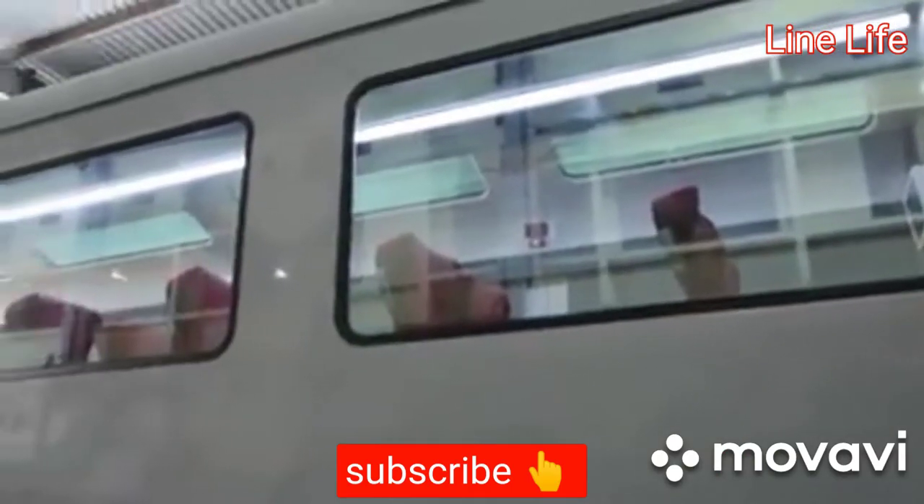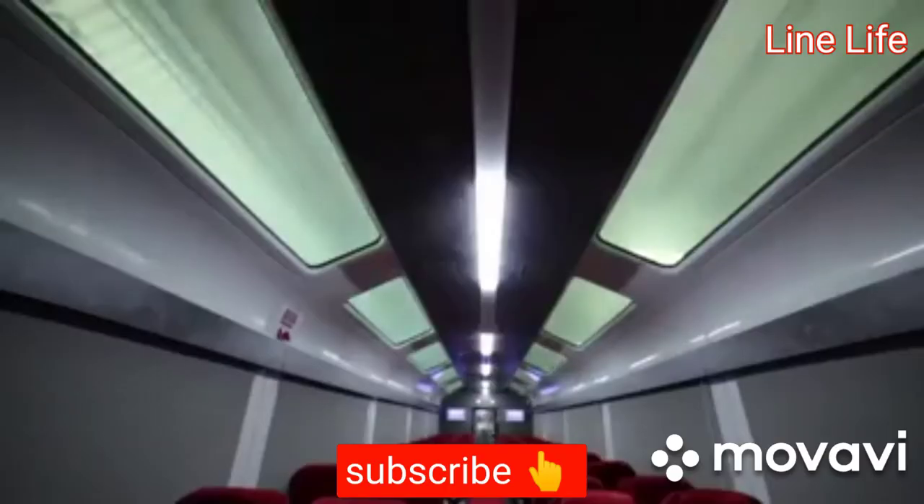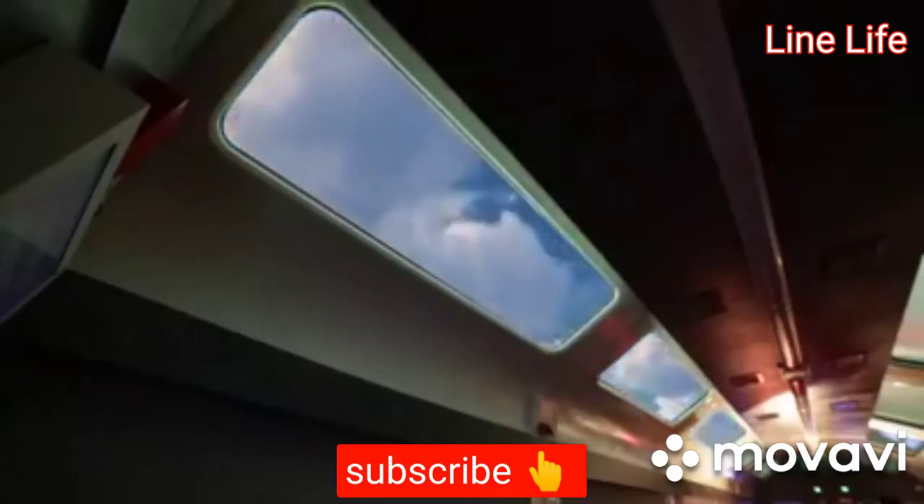Large glass windows and a glass roof that boast electrically controlled opalescence, with a transparent roof for passengers to get a panoramic view of their journey.